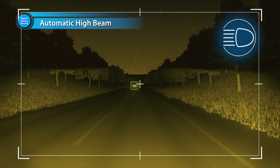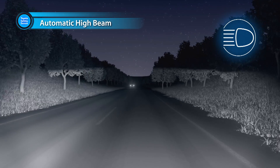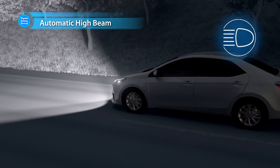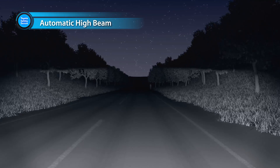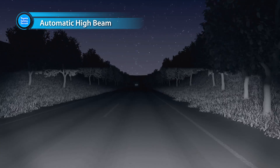Automatic High Beam detects preceding and approaching vehicles via camera and automatically switches between high and low beams. By using high beams more frequently, the system enables earlier detection of pedestrians and obstacles.